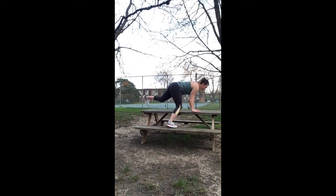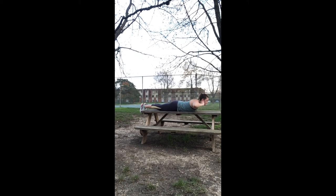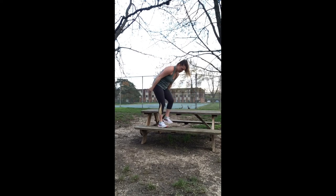This next exercise is for your back. It doesn't necessarily have to be done on a picnic table, but if you're already here, why not? I'm just placing my hands behind my head and raising my top half up as far as I can. I hooked my feet around the edge of the picnic table to give myself a little bit more leverage.